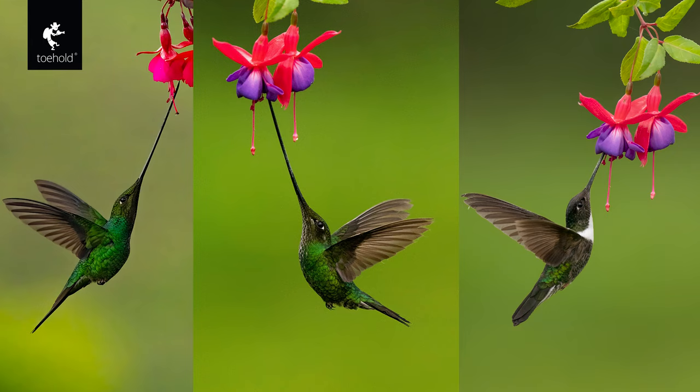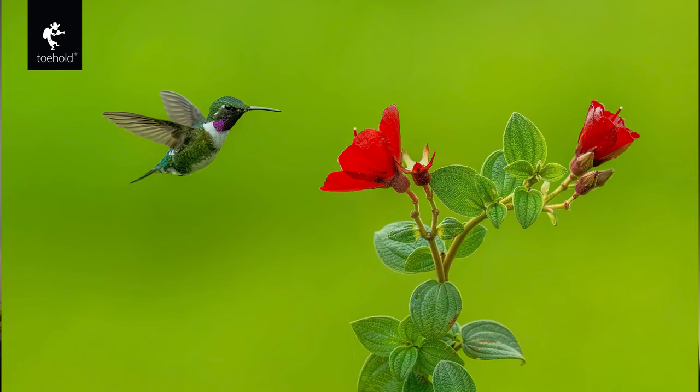However, with the advent of mirrorless cameras, the need for multi-flash setups has decreased significantly. Mirrorless cameras are designed with electronic shutters that can capture incredibly fast shutter speeds — up to 1/32,000th of a second or more — without the need for additional flash units. With a mirrorless camera, you can capture hummingbirds in flight with just one flash unit or even without any flash at all, depending on the lighting conditions. This not only simplifies the setup process but also allows for greater flexibility in choosing shooting locations and angles.